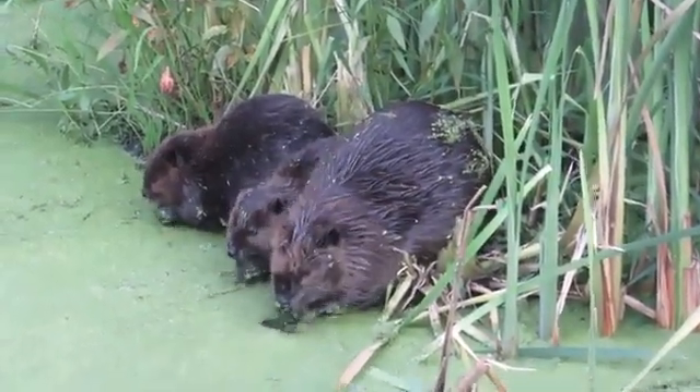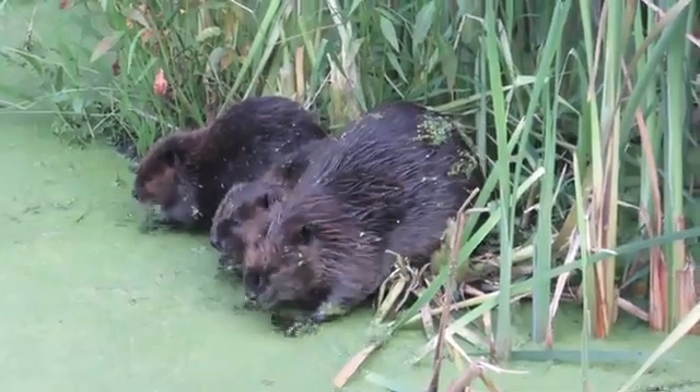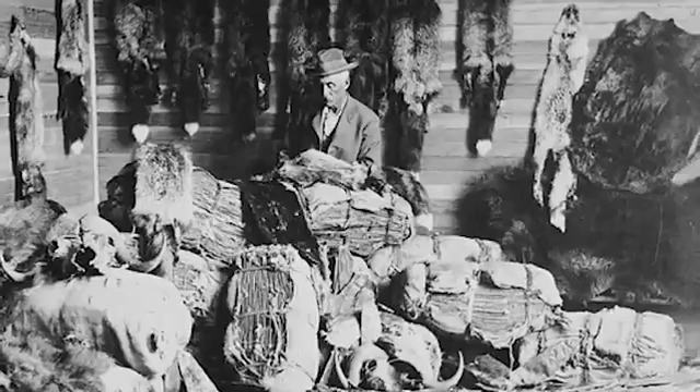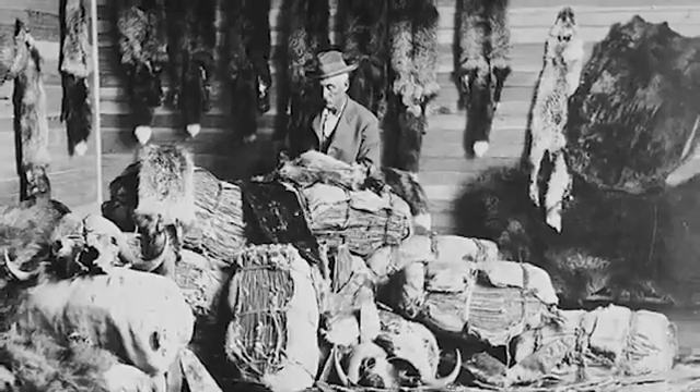Beavers have been on the landscape for over five million years. They're not going anywhere. However, they were nearly hunted to extinction and now they are coming back, and there's a lot of excitement around beaver because they provide all of these ecological benefits.